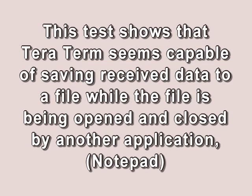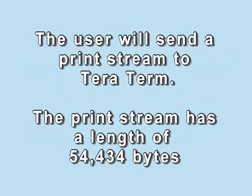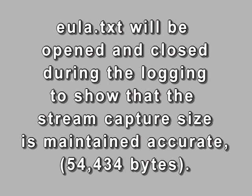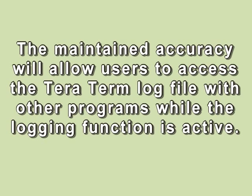This test shows that TerraTerm seems capable of saving received data to a file while the file is being opened and closed by another application such as Notepad. The user sends a serial print stream to TerraTerm. TerraTerm is set to log mode. The log file will be opened and closed during the logging to show that stream capture size is maintained accurate. The maintained accuracy will allow users to access the TerraTerm log file with other programs while the logging function is still active.